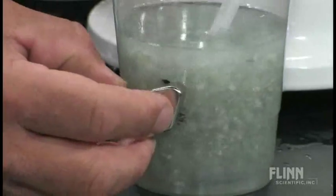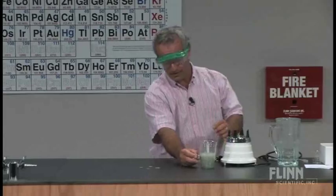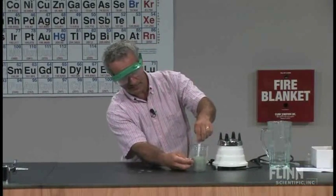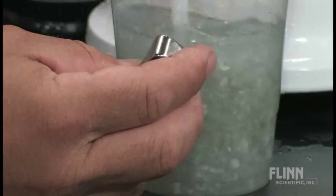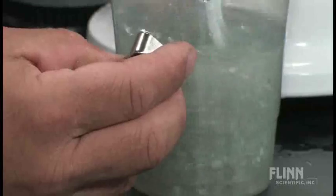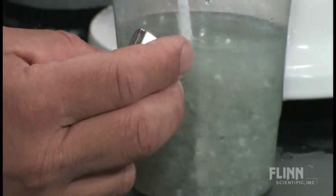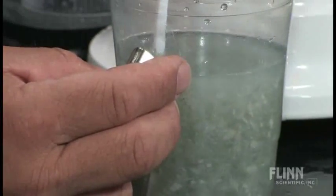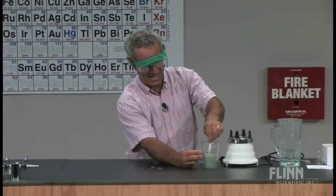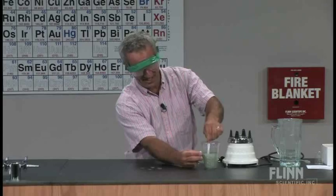You can do the same thing with cereal — Total cereal, or any cereal. Actually, I think you get more iron out of a dollar bill than you do out of a bowl of Total. Next time you don't have time for breakfast and need your iron, just swallow that dollar bill — it'll probably get into your digestive system.